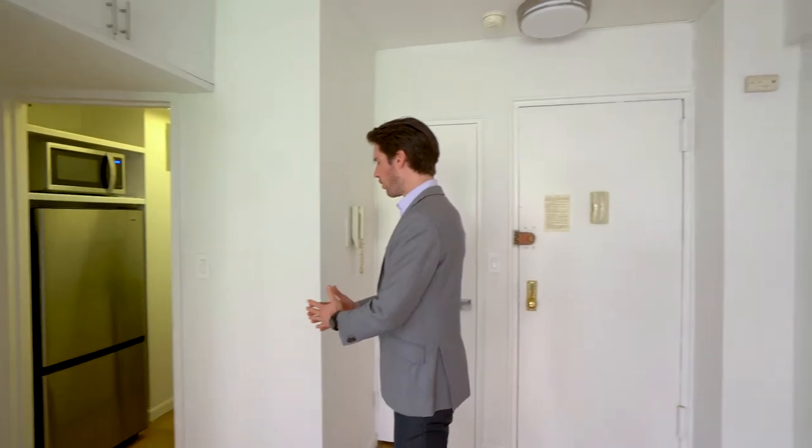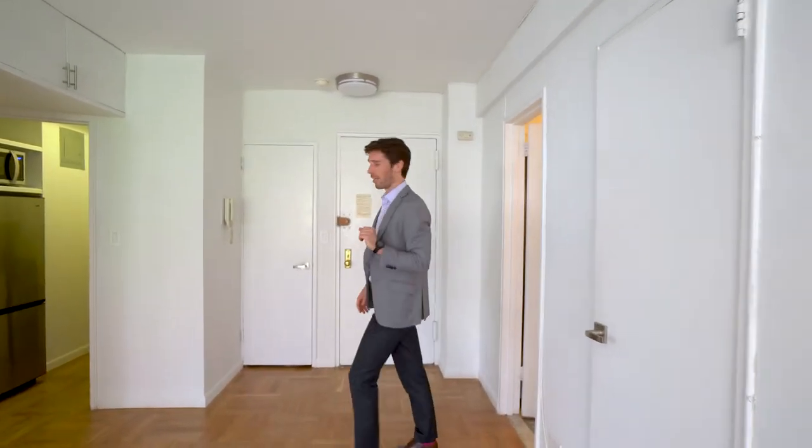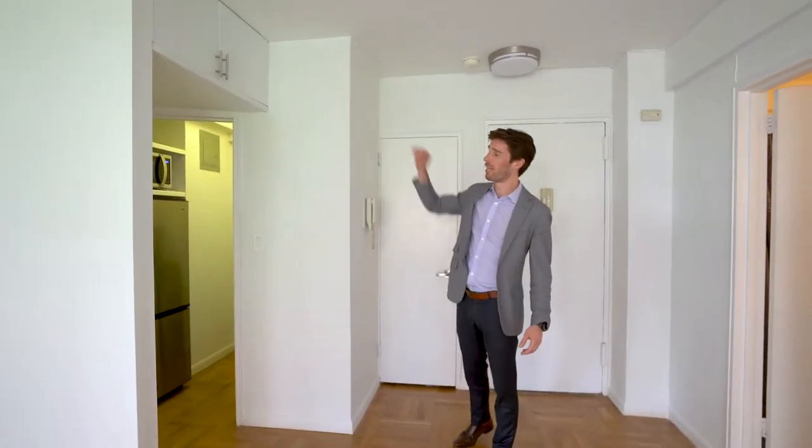With the kitchen, what I would do is maybe open this up, put in a countertop and some bar stools. With storage, no need to even talk about that — we have one closet right here, a second one, a third pantry, and then overhead storage.